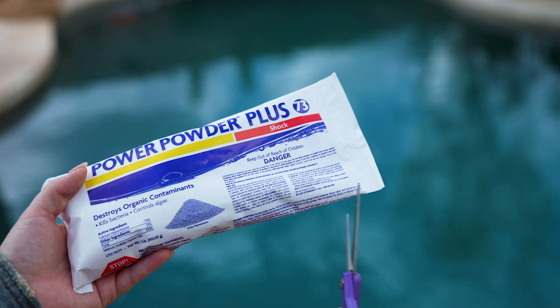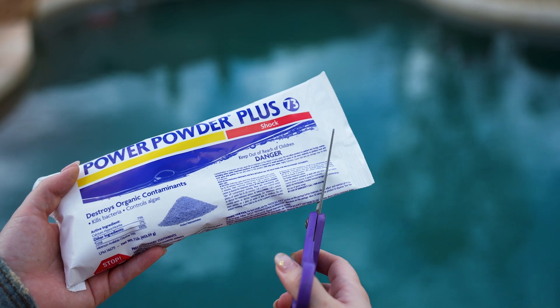When using chlorine pool shock like Calhypo or Dichlor, it's usually best to shock the pool at night. This helps the chlorine work as effectively as possible for as long as possible. Not to mention, there's a bit of waiting time before swimming after raising the chlorine levels. Shocking in the evening and waiting overnight gives the pool time to return to the ideal chlorine levels.